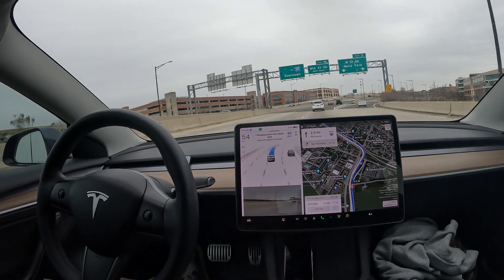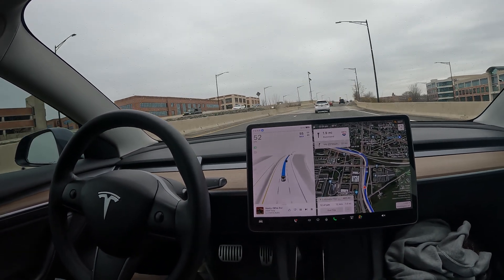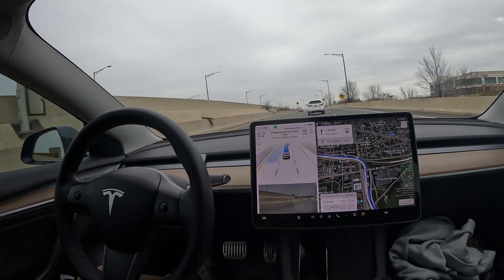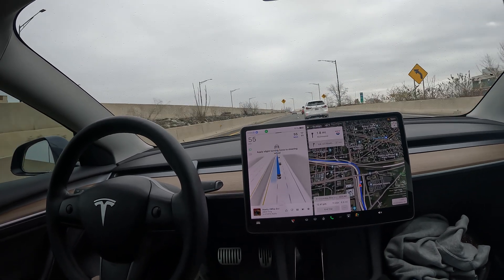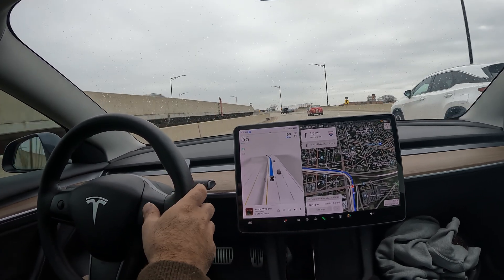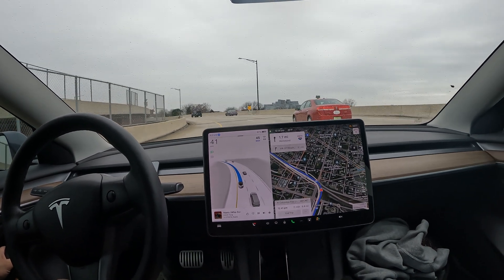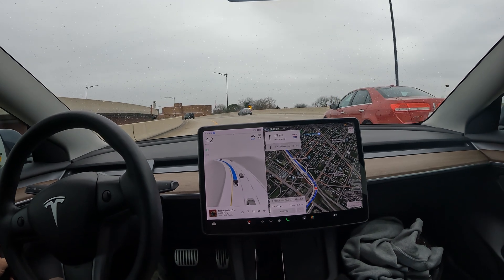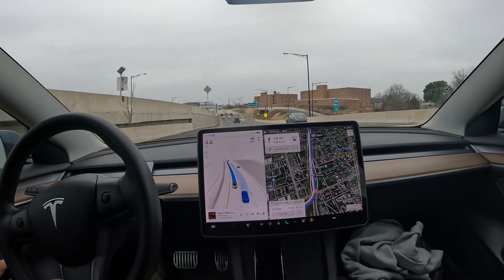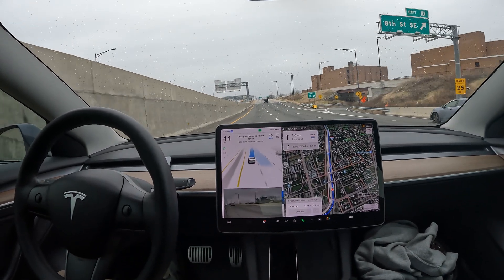I'll give you a little FSD drive here on 695 and we should be merging onto 395. Take a look at the way it handled all of those lane changes — we've got a pretty sharp turn coming up. FSD is doing its thing, handling these turns really nicely. All right, making another lane change.